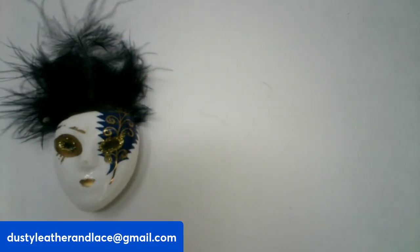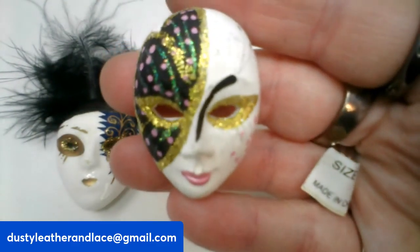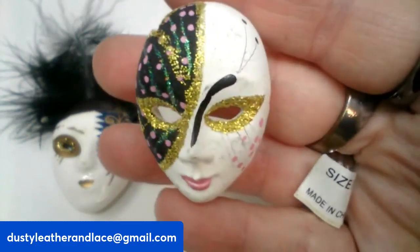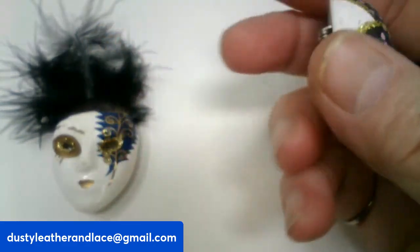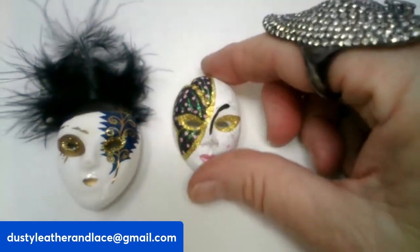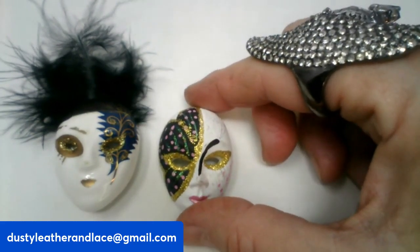For my second one I have another lady face mask brooch — really pretty. These are ceramic, by the way. That one is eight dollars and it's number eight.